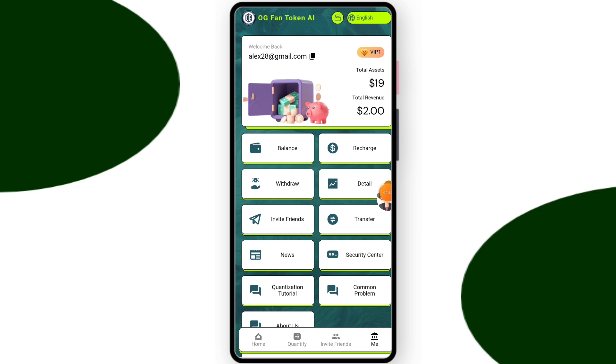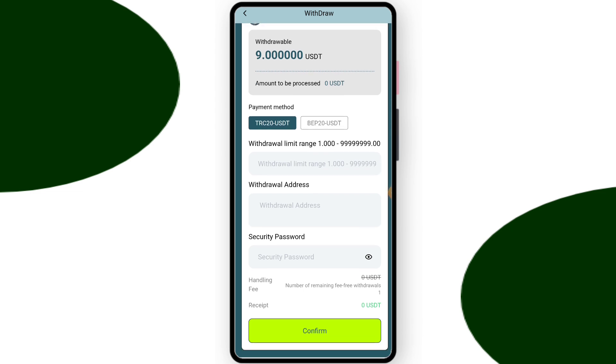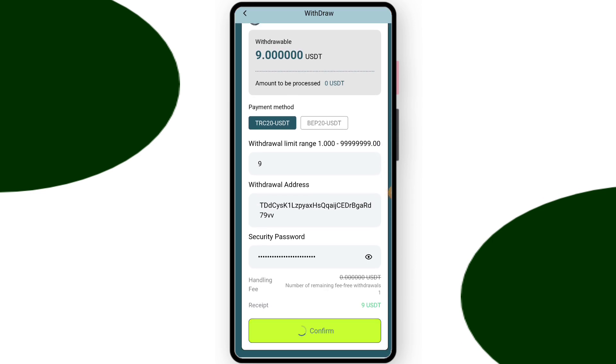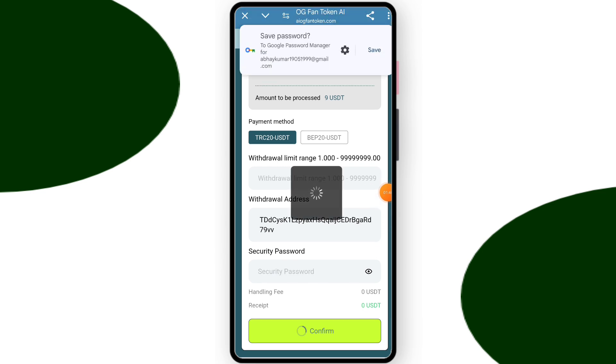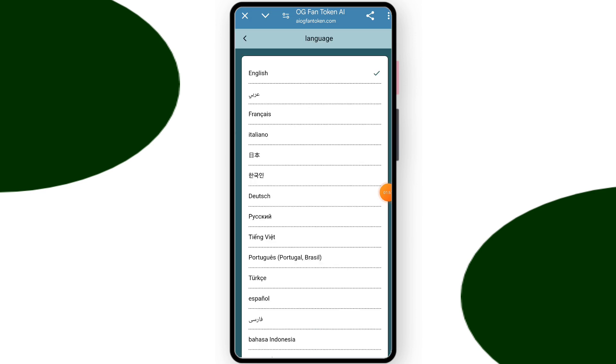Now I will tell you how to withdraw — it's a very easy process. Just click withdraw and you can see this interface. Enter your withdrawal amount, enter your wallet address, enter your security password. After entering everything, click confirm. You can see my withdrawal is successfully done. You can withdraw daily and you can also change your local language.